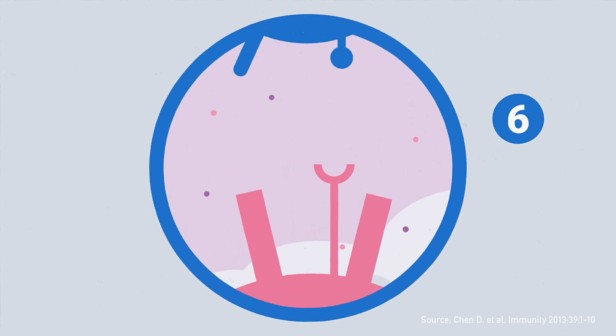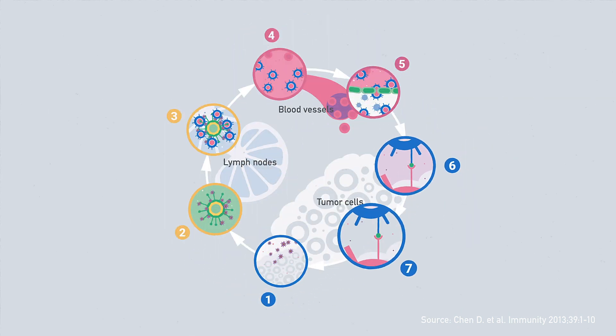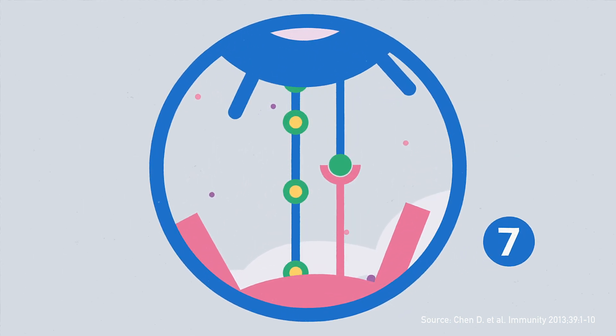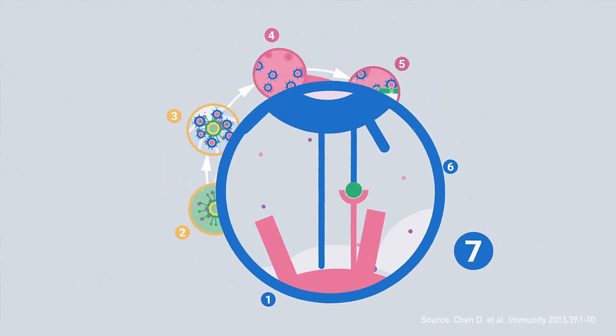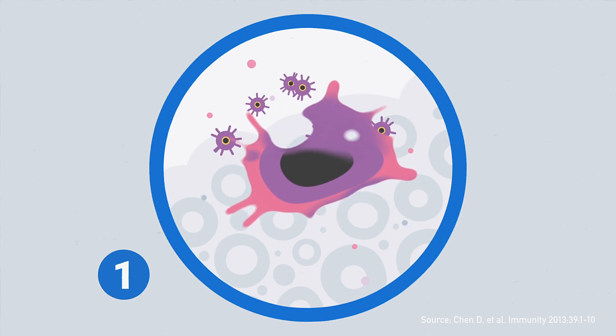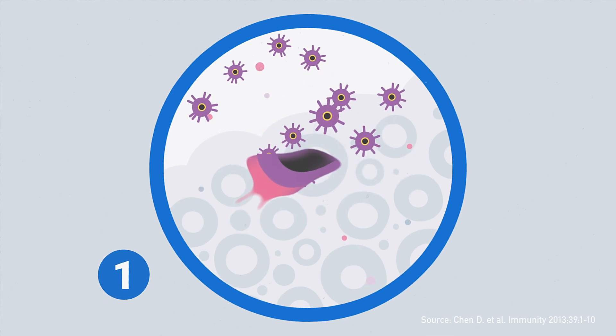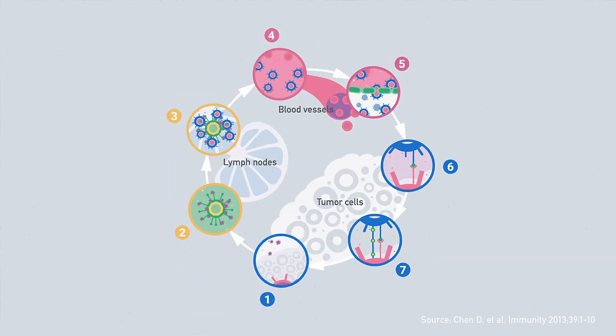The T-cells recognize the cancer cells, bind to them and activate a series of steps resulting in the release of signal substances that start mechanisms leading to activate the programmed cell death of the cancer cells. With this, additional cancer antigens are released and the cycle starts all over again and as such is self-sustaining.